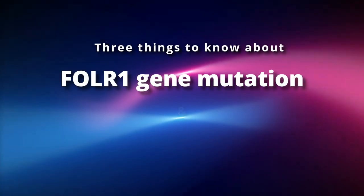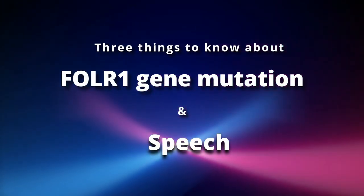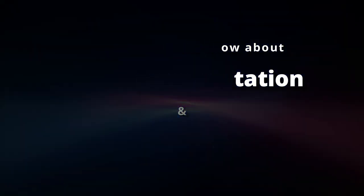These are the top three things you need to know about the FOLR1 gene mutation and speech.